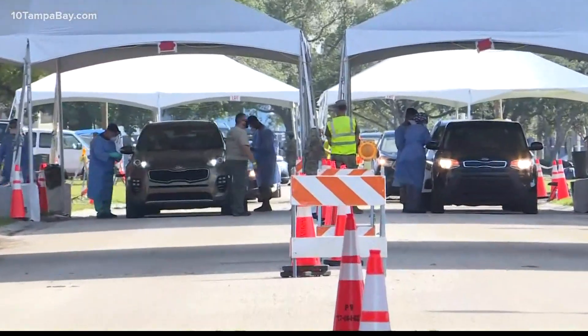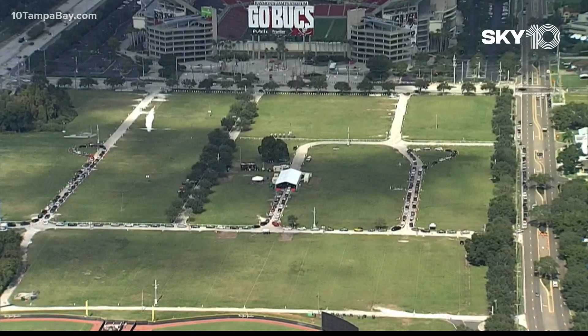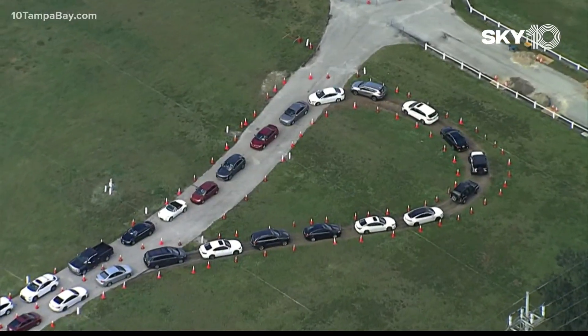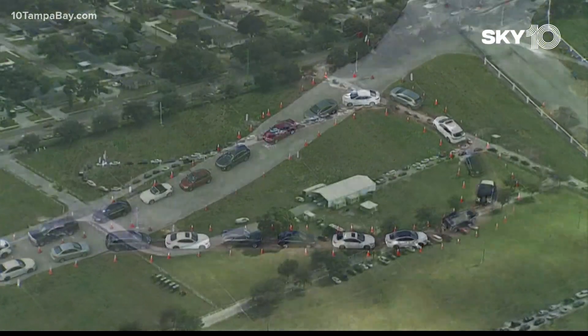Sky 10 flew over the site at Raymond James Stadium. There you can see also a long line of cars waiting to get in. Both sites do often offer rapid tests, but if you want to avoid these lines, we've made it easier for you to find some other locations offering those rapid tests.